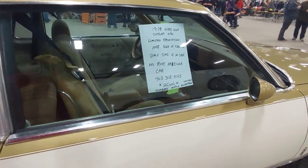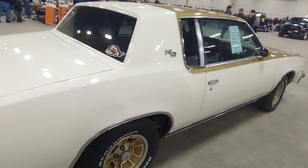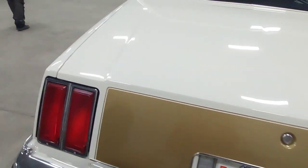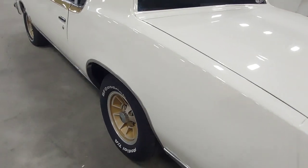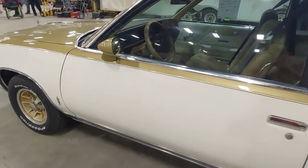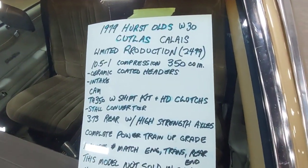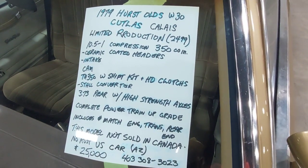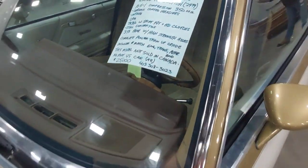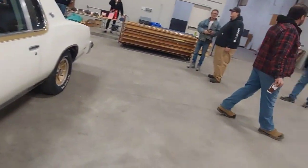It used to have the his-and-hers shifter but it's been swapped out for a B&M Slapstick, which for performance is not too bad at all. Absolutely beautiful car in very nice condition. She's a bit of a sleeper, though when you fire her up she's kind of loud — not your typical Cutlass. Absolutely gorgeous.